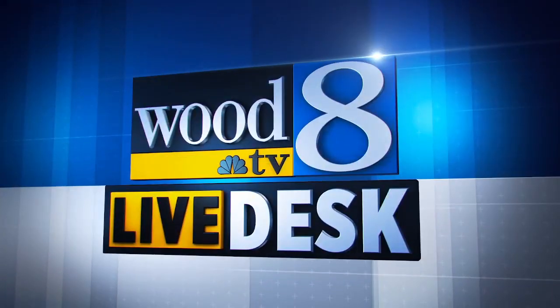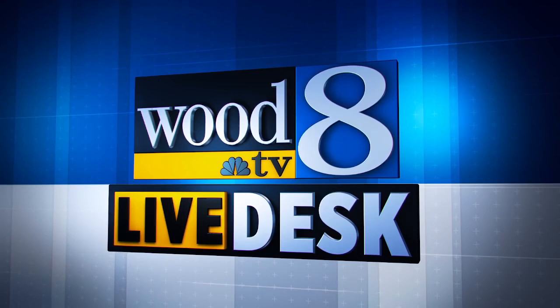Streaming now, this is the Wood TV Live Desk. Good morning everyone, Phil Panarski here with the News 8 Live Desk. Hope you're having a great start to your Tuesday.